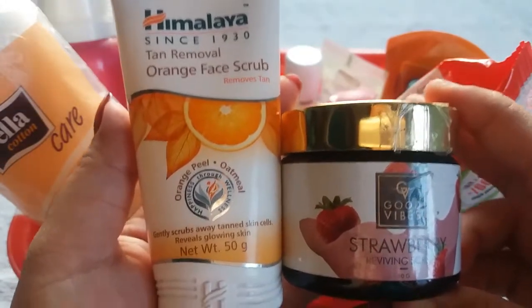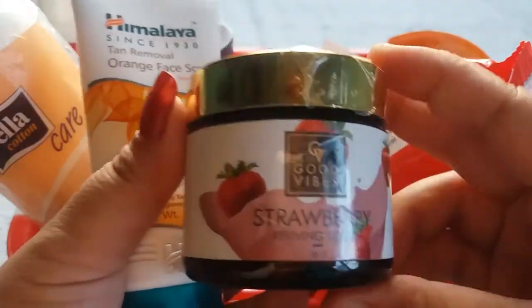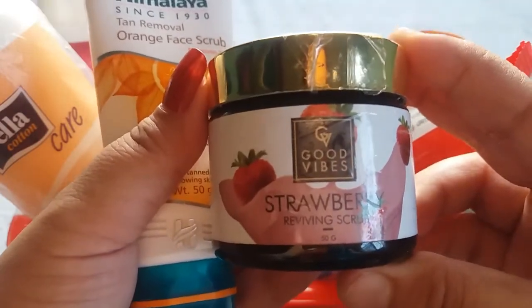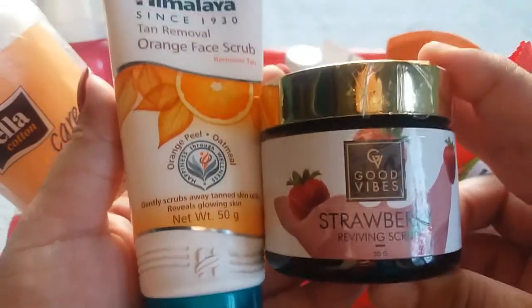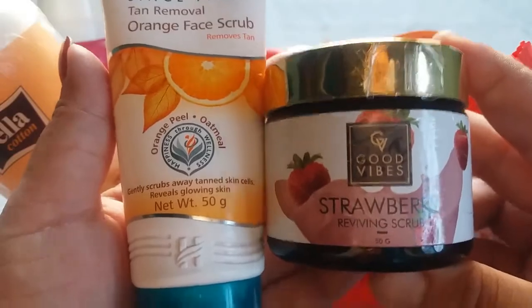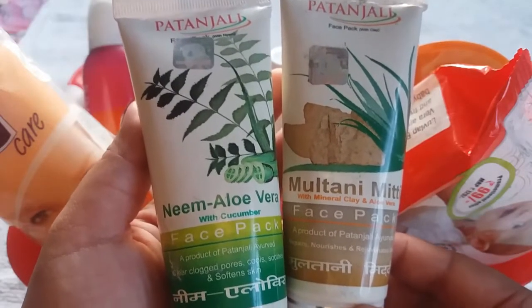Next product is scrub, and I have two options for you. First is Himalaya Tan Remover Orange Face Scrub priced at Rs 75 for 50 gram, and second is Good Vibes Strawberry Reviving Scrub priced at Rs 195 for 50 gram. Both scrubs work well to remove dead skin and tanning. Always use scrub only two times a week, not more than that.